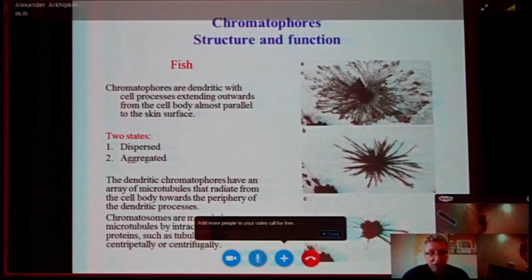How do chromatophores function in fish? They are dendritic, with cell processes extending outward from the cell body almost parallel to the skin surface, as you can see here on the right. They can be in two states: dispersed and aggregated. Fish chromatophores have an array of microtubules that radiate from the cell body towards the periphery, and pigment organelles are moved along these microtubules by intracellular motor proteins, such as tubulin, either centripetal or centrifugal.